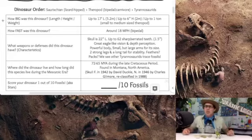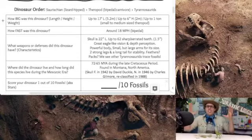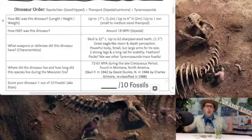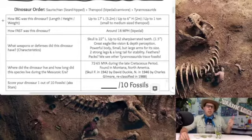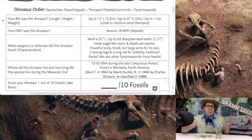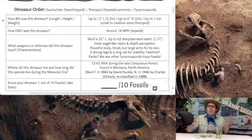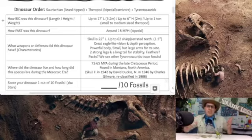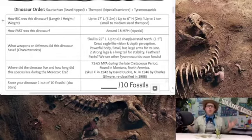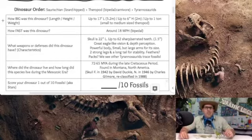So there you have it — a very similar to a Tyrannosaurus Rex, our Nanotyrannus: only 17 feet long, up to 6 feet high, weighing just about 2,000 pounds, running about 18 miles an hour. They have a skull just a little bit under 2 feet, 62 sharp serrated teeth, great eagle-like vision, depth perception, sense of smell, powerful legs, larger arms than its body size, a long tail for stability, probably feathers, probably somewhat of a pack system, and they lived during the late Cretaceous period. So where do we rate our Nanotyrannus on the official fossil scale?